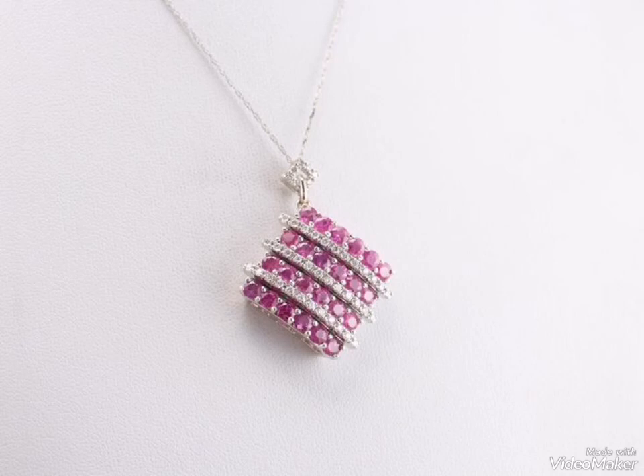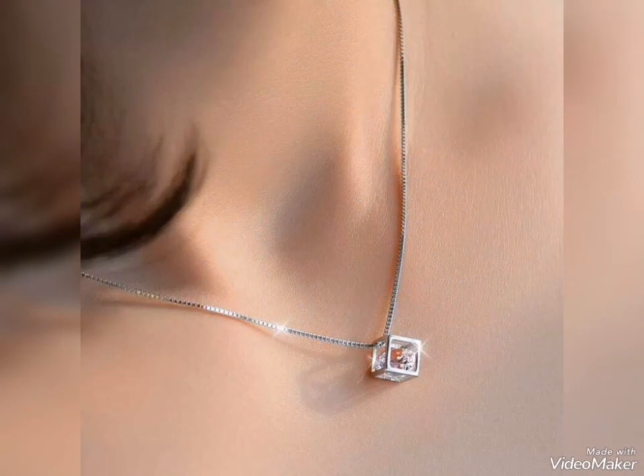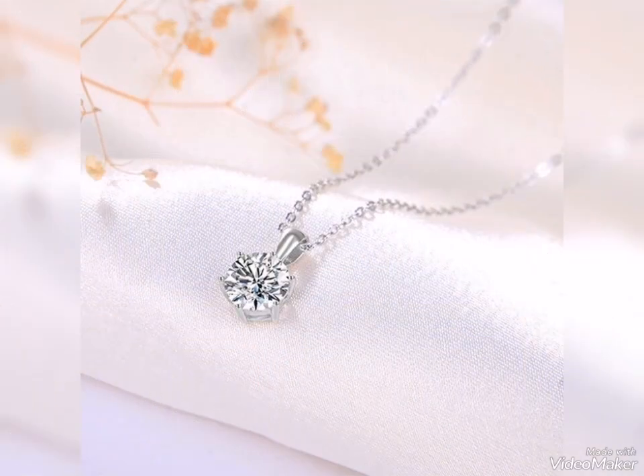Assalamualaikum Friends, welcome back to my channel Glamour Girl. How are you all? I hope you all are fine and always be happy. Today's video is related to beautiful and stylish silver pendant design ideas for girls and women.